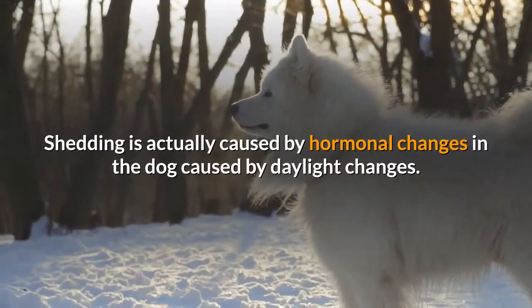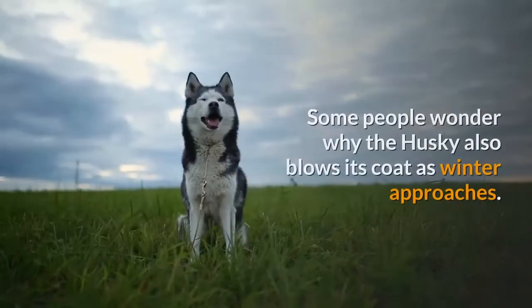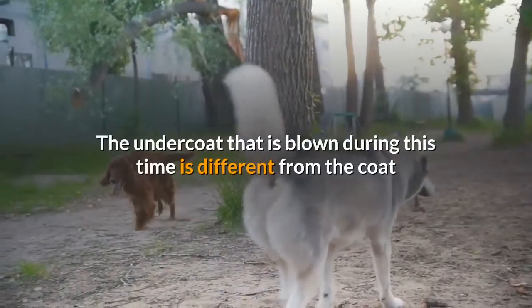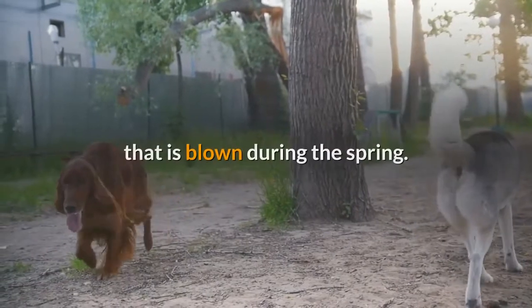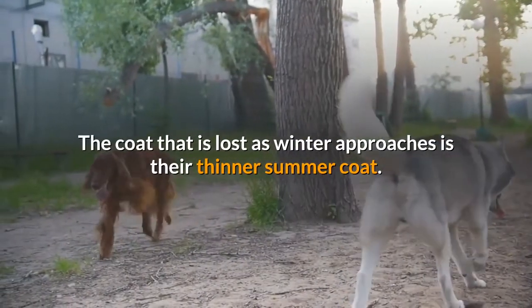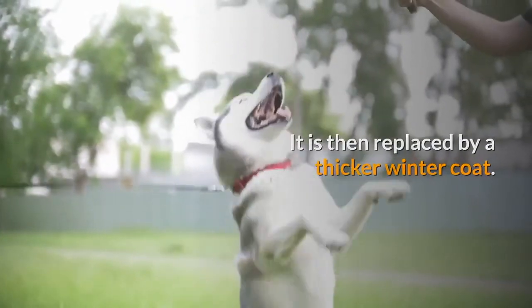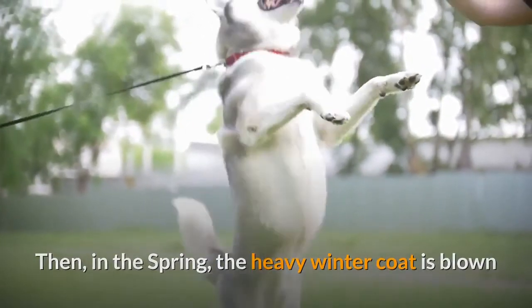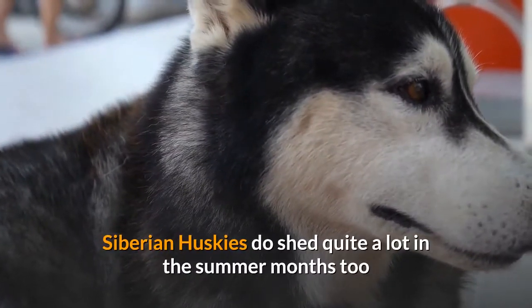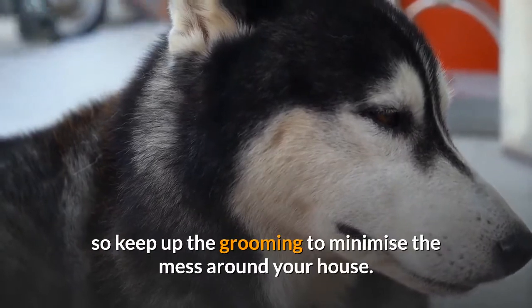Shedding is actually caused by hormonal changes in the dog caused by daylight changes. Some people wonder why the Husky also blows its coat as winter approaches. The undercoat that is blown during this time is different from the coat blown during the spring. The coat lost as winter approaches is their thinner summer coat, which is then replaced by a thicker winter coat. Then, in the spring, the heavy winter coat is blown and the shorter summer coat grows back once more. Siberian Huskies do shed quite a lot in the summer months too, so keep up the grooming to minimize the mess around your house.